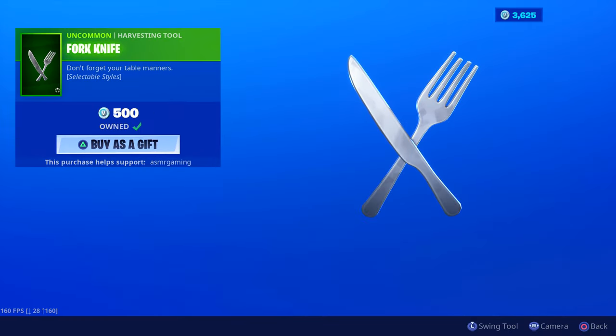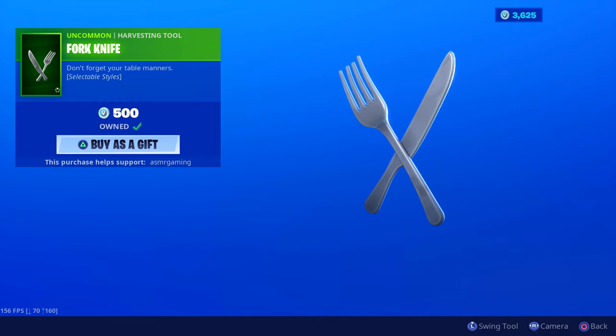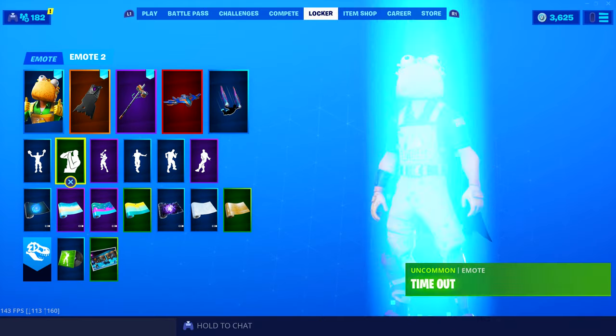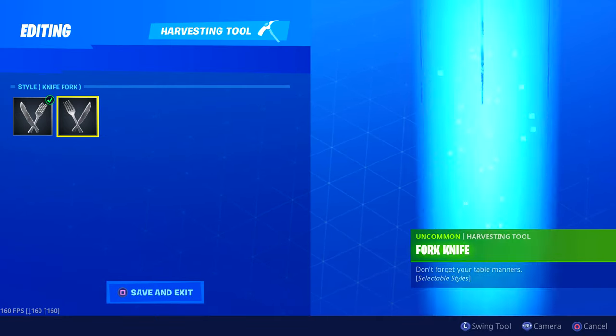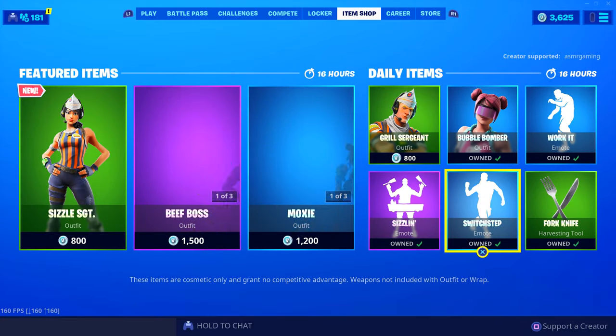Fork Knife — we like Fork Knife, we want Fork Knife. 'Don't Forget Your Table Manners' — here we have a fork and a knife. The animation is nothing special, but the sound is okay. I was gifted this by a subscriber and I really appreciate it — it's a fun set of harvesting tools to have. There are selectable styles for this: either right-handed or left-handed, you can switch it up — like real life, where you use your knife on your left or right hand depending on what you prefer.